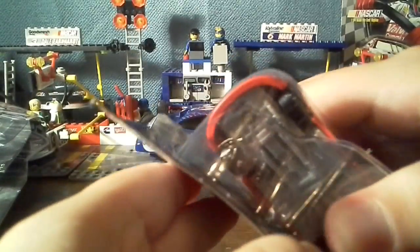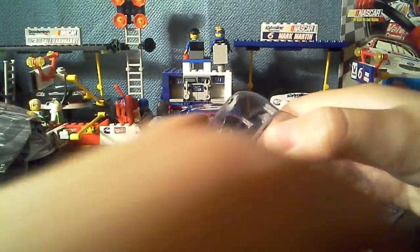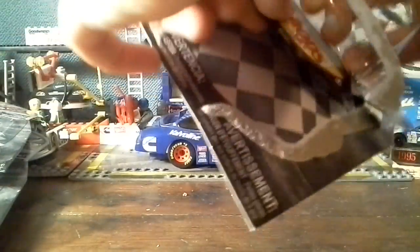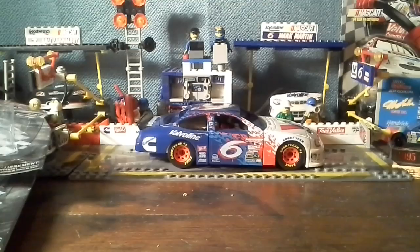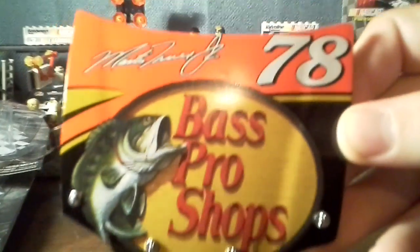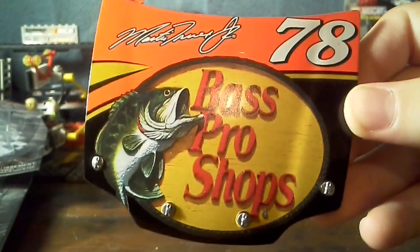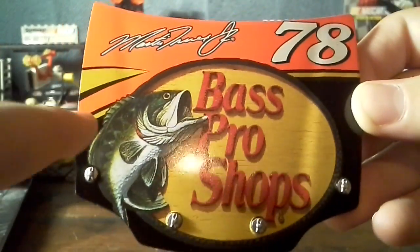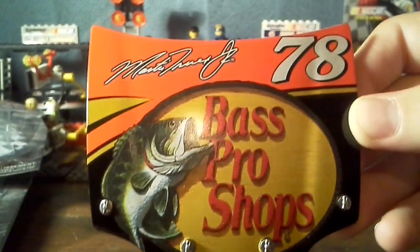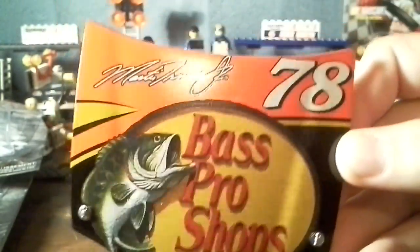Let me open this up slowly. Woo wee — nice looking car, mighty fine looking car. This is a pretty cool looking hood. Number 78 Bass Pro Shops and Martin Truex Jr. here. I like how they did the side — the stripe on there. This is the best looking hood out of all of them. Too bad they put the hood flaps on it right here and right here, but anyway it's still a very cool decoration piece.